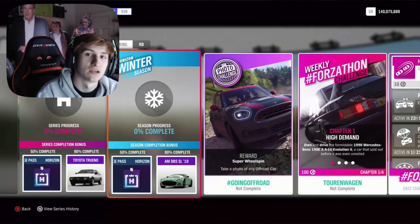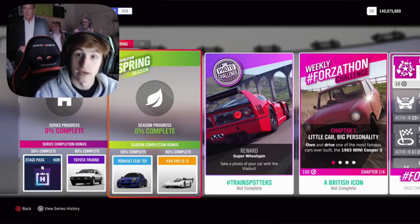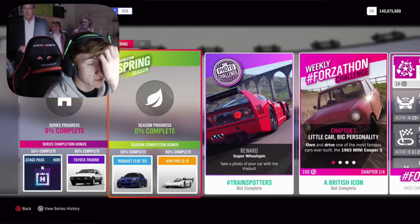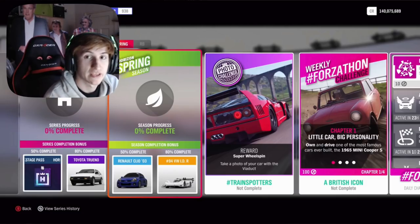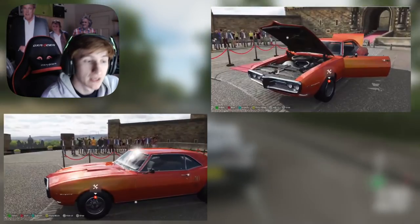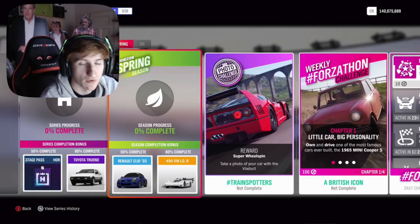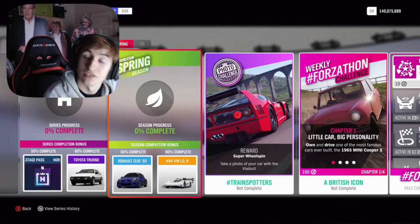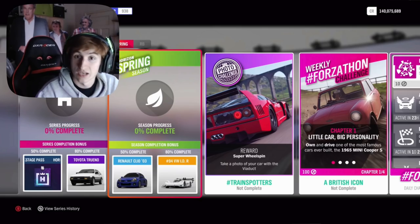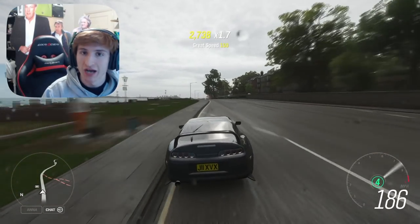For Winter at 80% completion you get the Aston Martin DBS SL 2019, with nothing new in exclusive championships. Spring, the final week, gives the Renault Clio 2003 at 50% and the Volkswagen IDR at 80%. Through an exclusive championship you can get the second new car of this update — the Pontiac Firebird from 1968 — and through another exclusive championship you can also get the Alien Morph Suit. That's the festival playlist for Update 34: two new cars and lots of Backstage Passes.